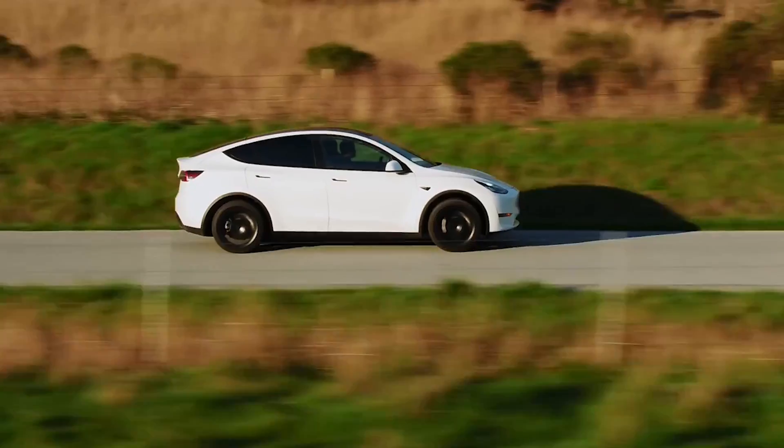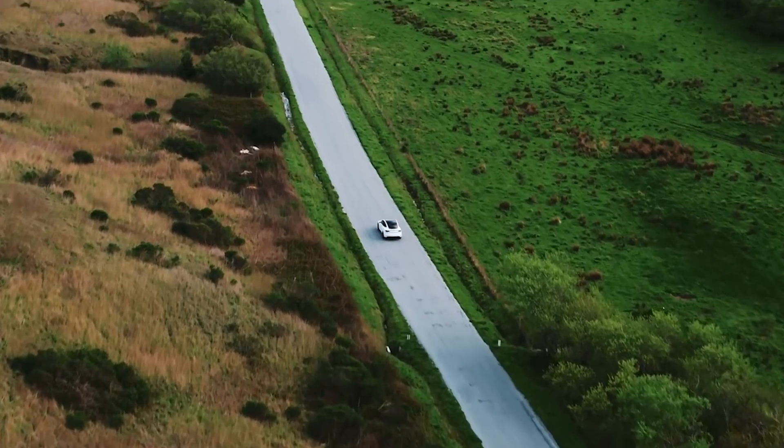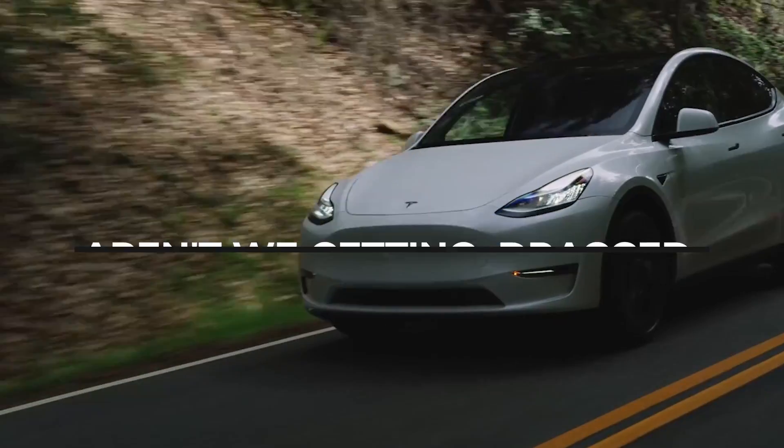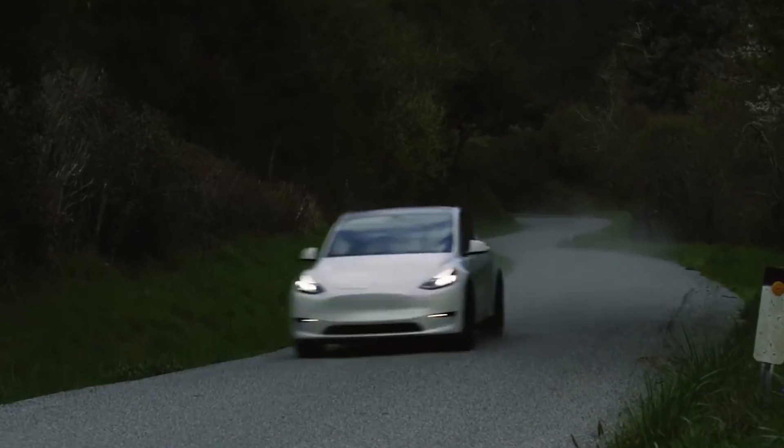In the EU, this means the Model Y will be sized to fit European roads and garages and will have the qualities people there traditionally expect in a car. There are several differences between the previous generation Model Y and the upcoming 2022 model. Let's take a peek at the data.